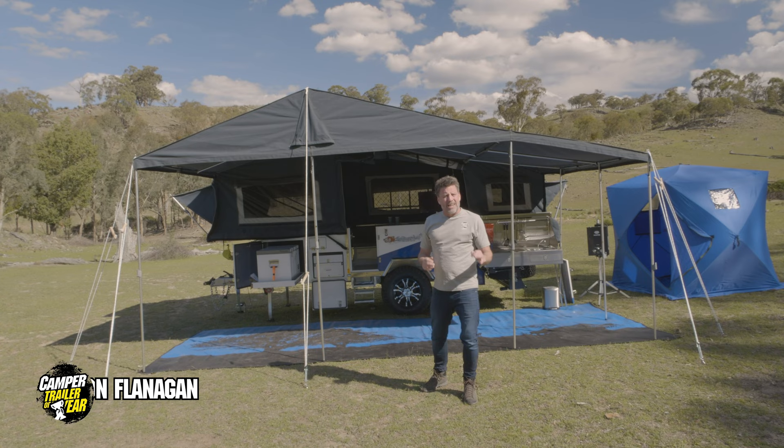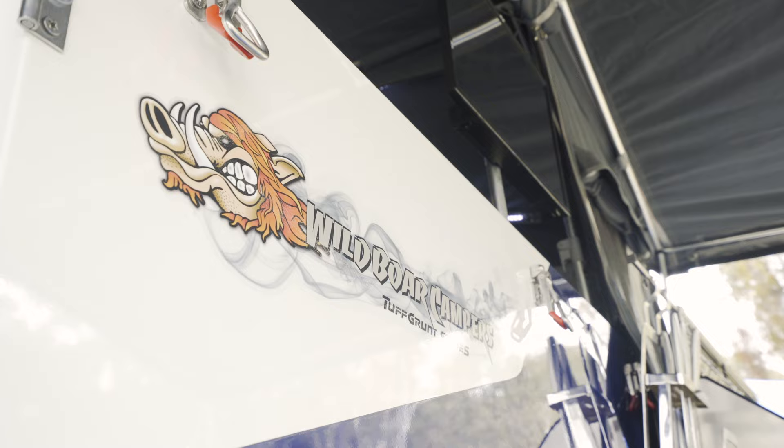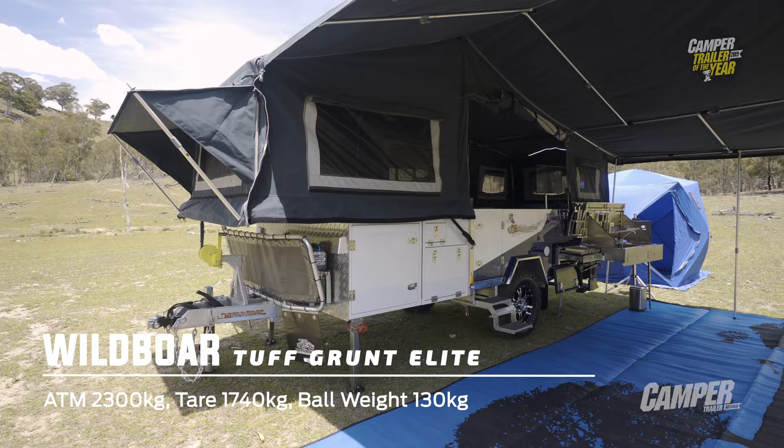As well as making obviously superb and well-appointed campers, Wild Boar have always been about encouraging a warm and welcoming after-sales cultural and community spirit for all those who decide to part with their hard-earned cash and buy one. The Toughgrunt Elite 2019 you see behind me continues and builds on that tradition.